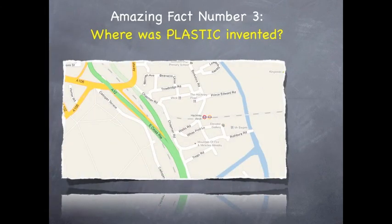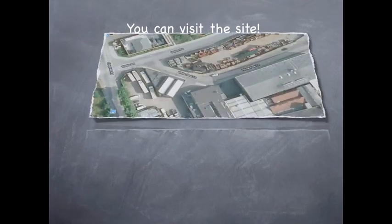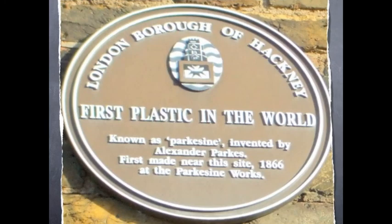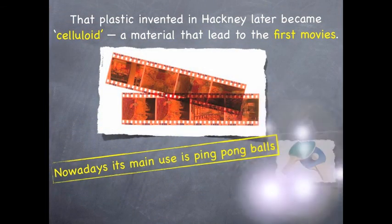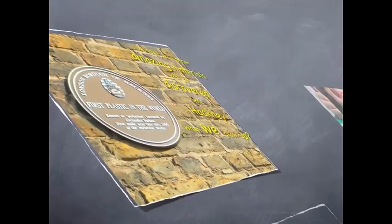My last amazing fact. Where was synthetic plastic invented? It was invented here in Hackney. You could visit the site. If you visit, look for the sign: London Borough of Hackney — first plastic in the world, known as Parkesine, invented by Alexander Parkes, first made near this site in 1866. That plastic, invented in Hackney, later became celluloid, a material that led to the first movies. I wonder what other amazing materials will be discovered here in Hackney when we grow up.